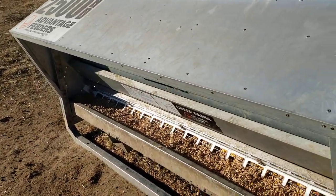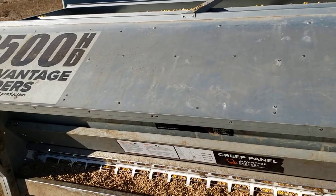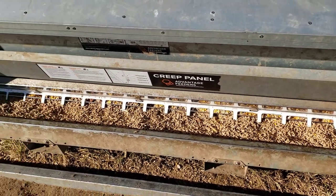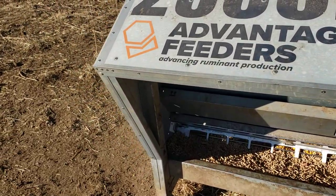So that's the latest on these advantage feeders — this is the 2,500 pound model. I wanted to let you in on that. Hope you all have a good day.